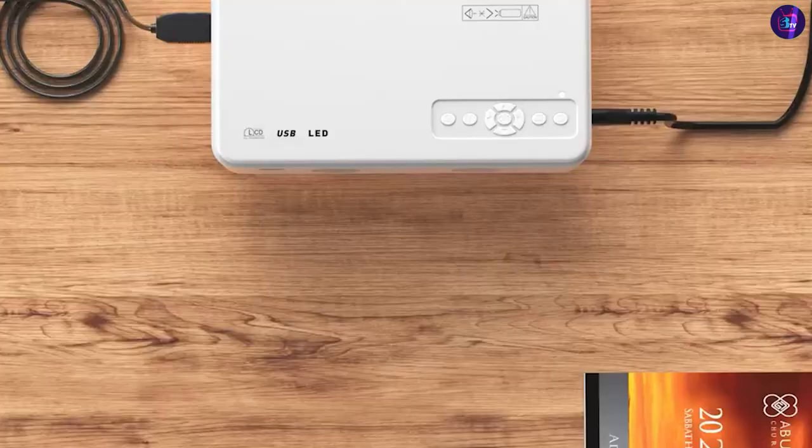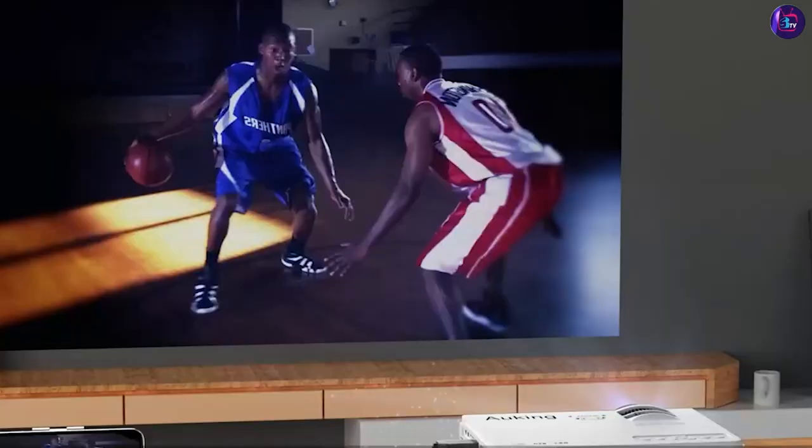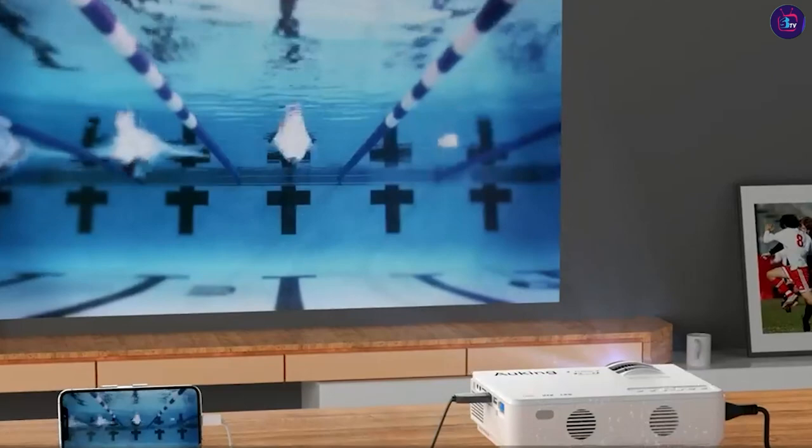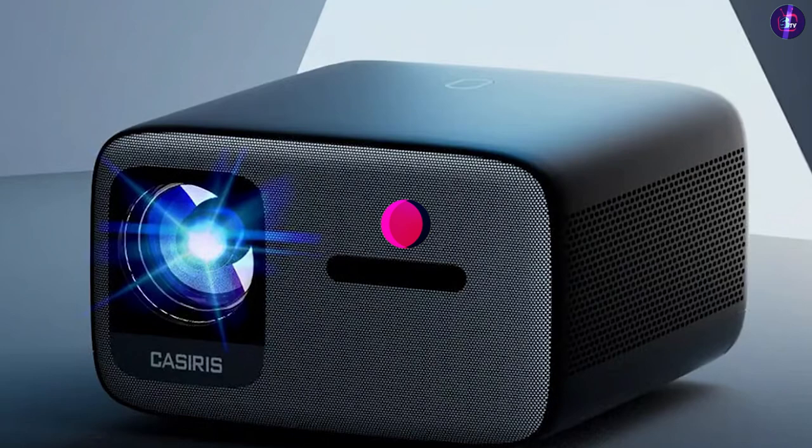On the other hand, TVs offer fixed sizes, convenience, and high-resolution options. They provide sharper image quality, advanced technologies like HDR, and a wide range of input options. TVs are ideal for those who prioritize image quality, ease of use, and a more traditional TV viewing experience. Ultimately, the choice between a projector and a TV depends on your specific needs, preferences, and budget.